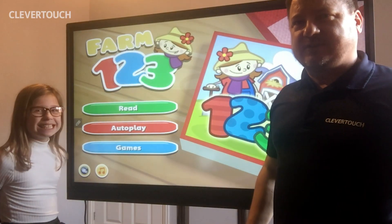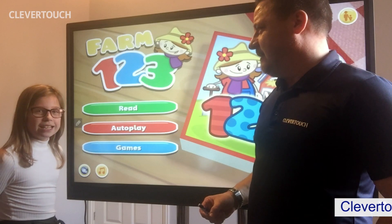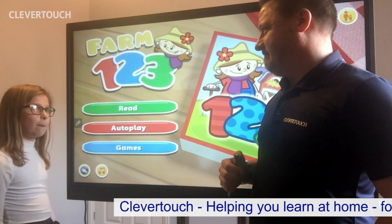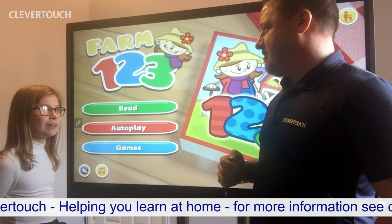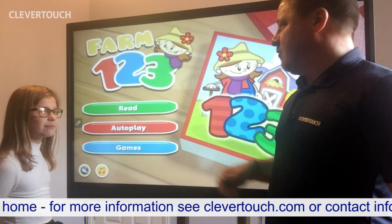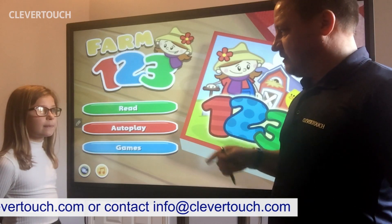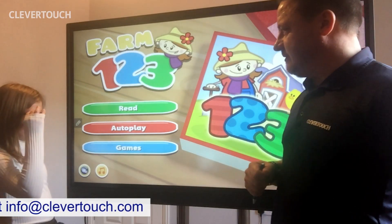Hello everybody, I'm Ashley from Clevertouch and this is Holly. How old are you Holly? I'm 10. And you are? Your daughter. That's right. And what are we going to teach people today? What are we going to help mums and dads do? Games. We're going to do a bit of interaction. We're going to ask the children to help us with one of these questions about how we go about counting. So we're going to start with something nice and easy. Go on then, hit the button and let's start.